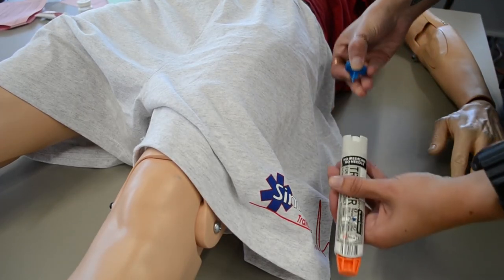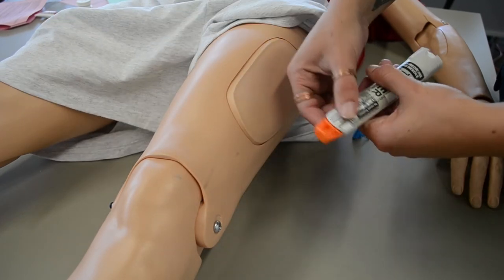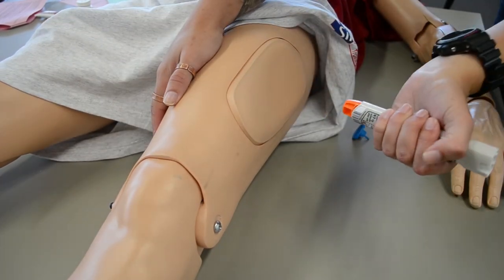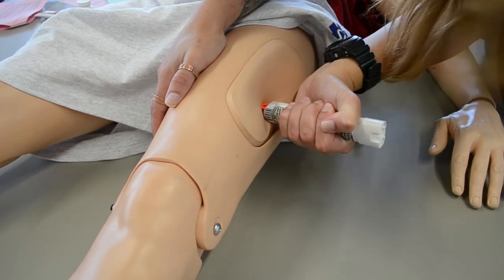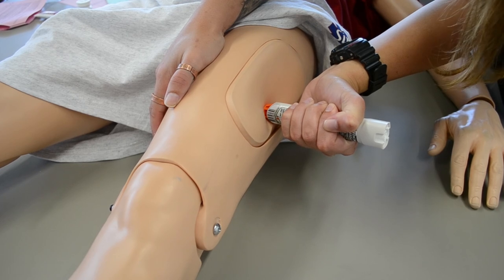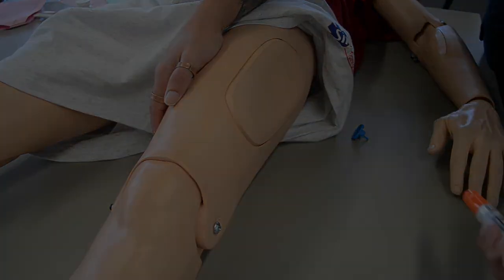Before administering, we're going to take the safety off and remove any clothing in the area. We're going to stabilize the thigh, place it in the lateral thigh, push it in, and hold for 10 seconds — 1-1000, 2-1000 ... 9-1000, 10-1000 — then release and throw it in the sharps container.